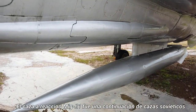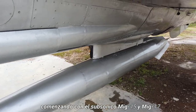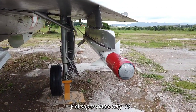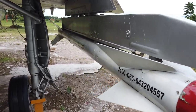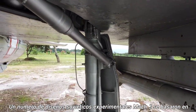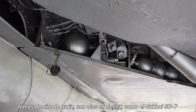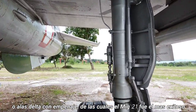The MiG-21 jet fighter was a continuation of Soviet jet fighters, starting with the subsonic MiG-15 and MiG-17, and the supersonic MiG-19. A number of experimental Soviet designs were based on those intakes with either swept-back wings, such as the Sukhoi Su-7, or tailed deltas, of which the MiG-21 would be the most successful.